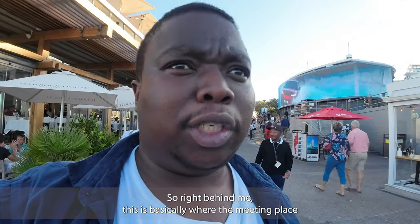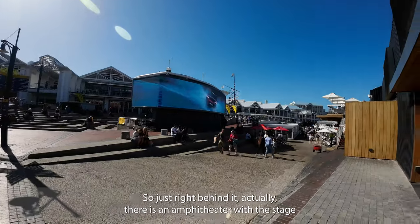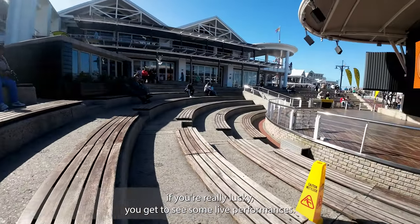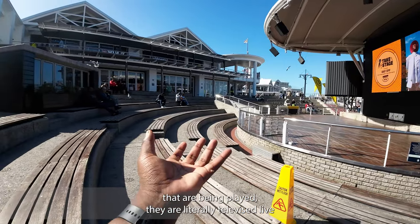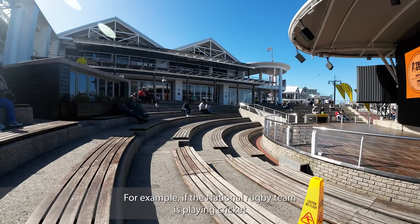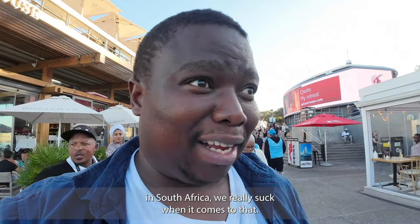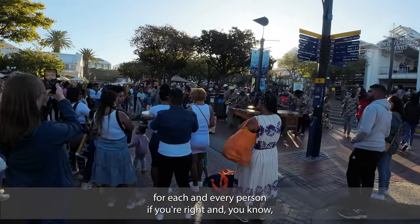Right behind me is the central meeting square of the V&A Waterfront, just behind the amphitheater, which now includes a large LED advertisement board. There's a stage where, if you're lucky, you get to see live performances by famous bands. When there are big games - like the national rugby team playing, or cricket, or even football - they're televised live on the massive amphitheater screen. This is basically the meeting place for everyone at the waterfront.